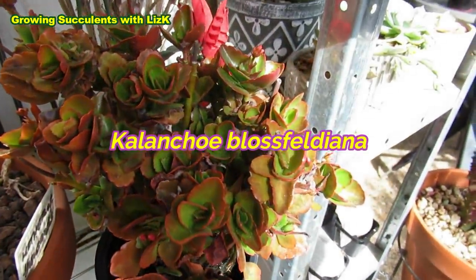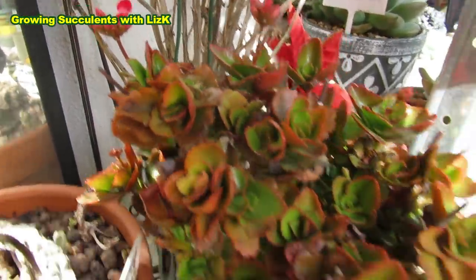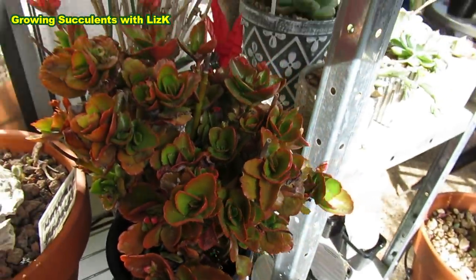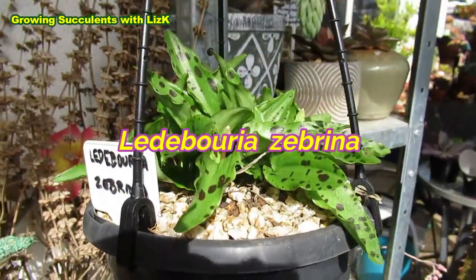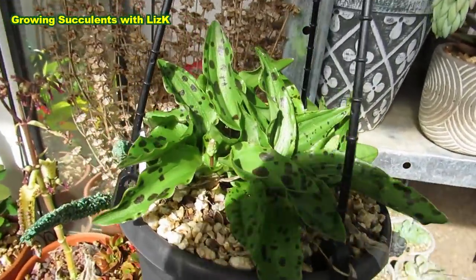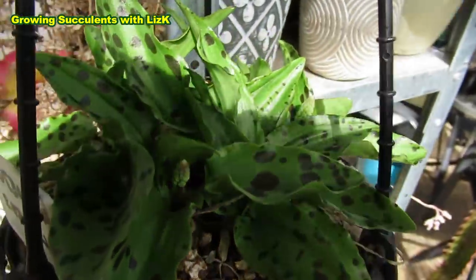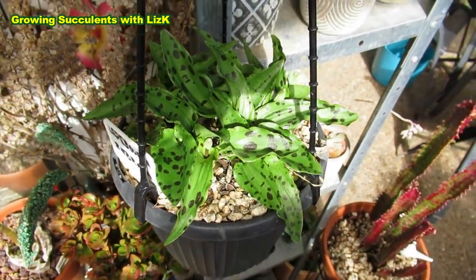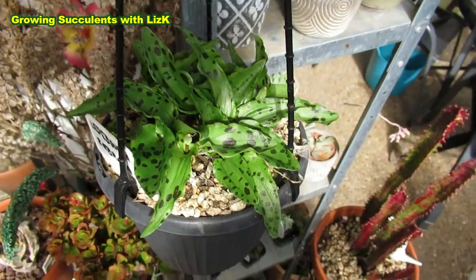This is my very hardy Kalanchoe blossfeldiana and it's also flowering. It needs a little bit of water and a wash — it's still got some dust on it. We get really bad weather this year. Ledebouria sabrina — that's also a succulent because it's got bulbs. Look at that, it's flowering. This actually dies down. This died down in winter and a lot of people make the mistake of throwing them out. Just leave them alone. Let them be. Give them time to adjust.